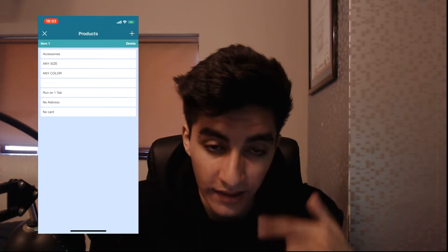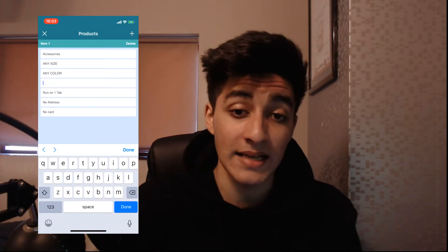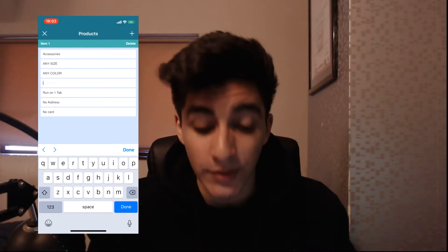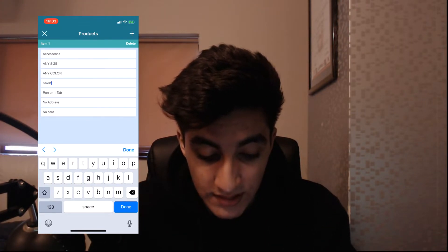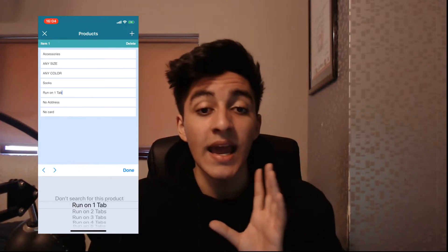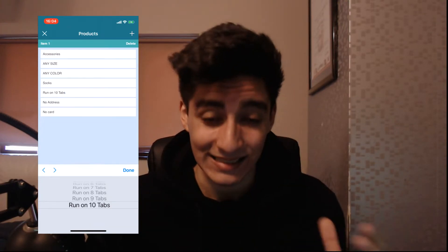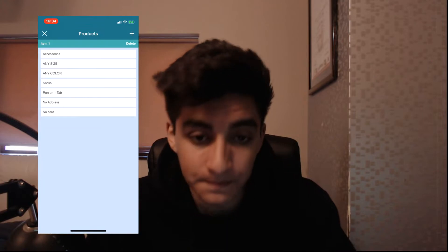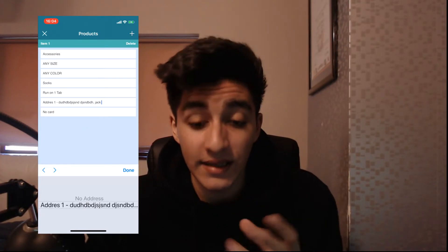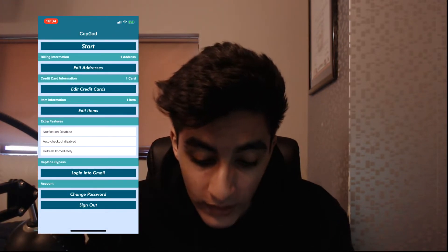For color, you can either select Find Item in Any Color or choose a specific color from the binded options. For the keyword — make sure you type it in exactly as it appears on the website, otherwise your chances of copping won't work. I'll type in 'socks' for this example. The Tabs setting works like tasks on a desktop bot — you can run multiple tabs. For address and card, select what you previously set up, then click Add.